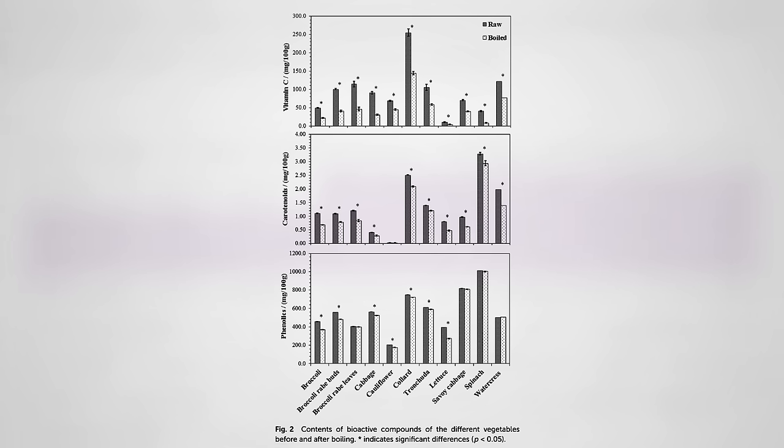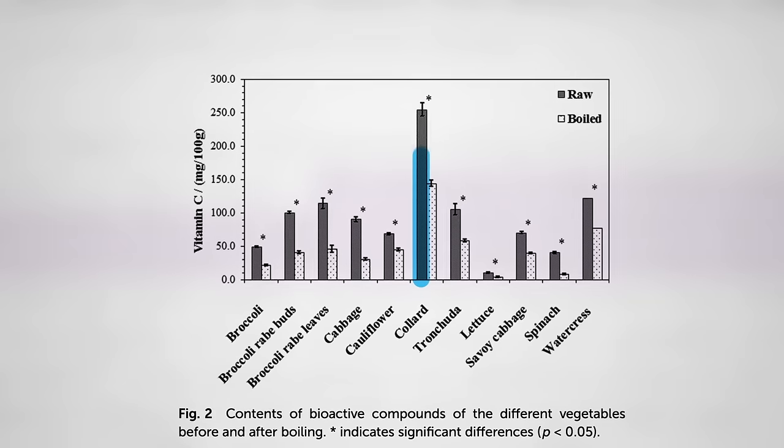isn't that much. Yes, there's a significant drop in each case — a 15% to 20% drop — but most of the antioxidant power is retained, even if you boil lettuce for 10 minutes. The single nutrient that drops the most is probably vitamin C, but collards start out so vitamin C-packed that even collard greens boiled for 10 minutes have twice as much vitamin C compared to even raw broccoli.